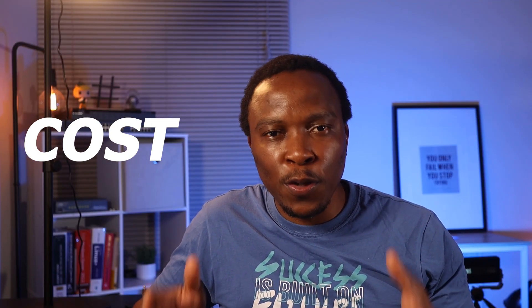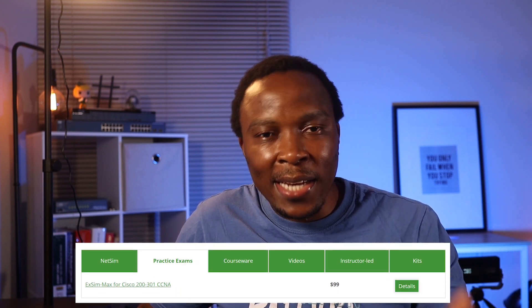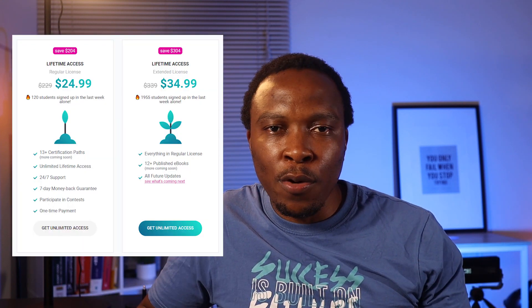To kick off this review, we're going to start with cost, because most people are sensitive on price. Most of the platforms on the market at the present moment charge at least $99 per certification, and I'm sure you're interested to know how much Exams Digest charges.